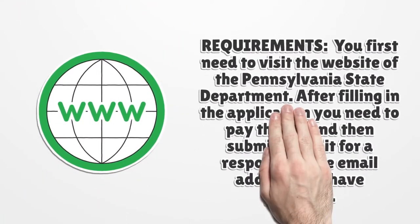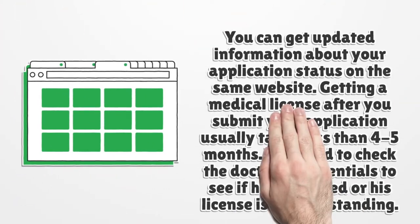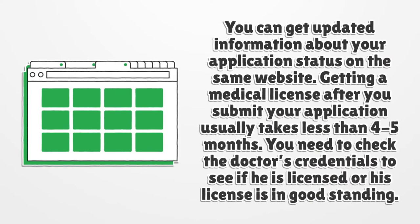For requirements, you first need to visit the website of the Pennsylvania State Department. After filling in the application, you need to pay the fee and then submit it. Wait for a response to the email address you have provided. You can get updated information about your application status on the same website. Getting a medical license after you submit your application usually takes less than four to five months.